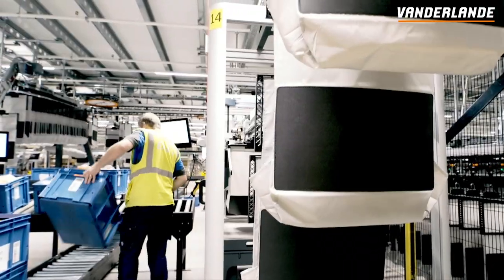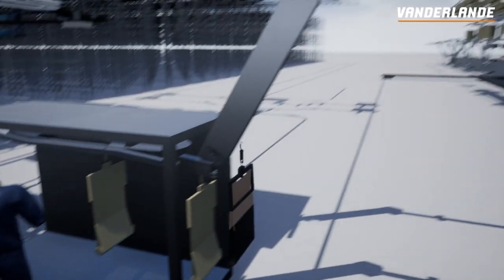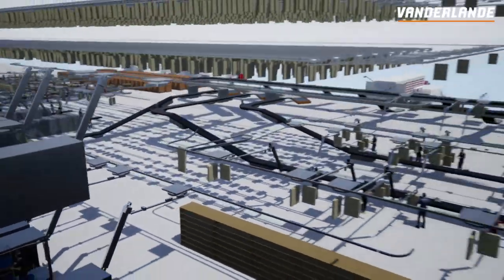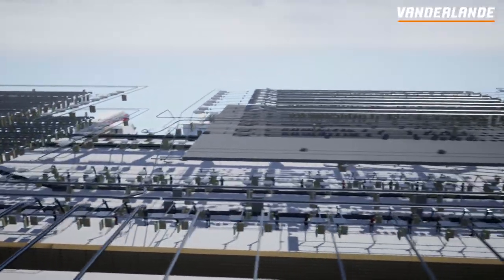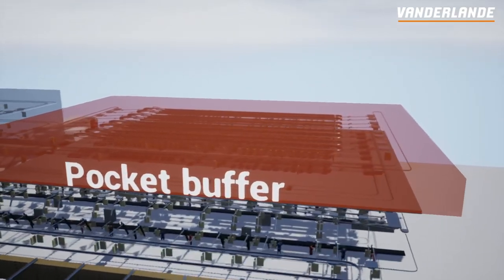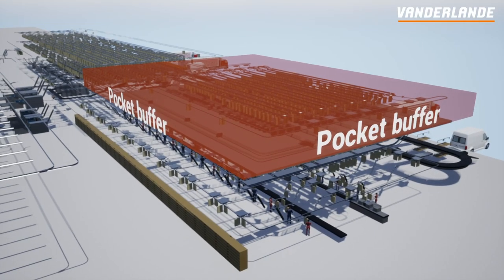After the pockets are loaded, the pocketed items are transported to the pocket buffer loop. Returned items that can be reused for an order can be sent from the pocket storage area and transported to the pocket buffer. Loaded pockets will circle in the buffer loop until all items of an order are available in the pocket buffer.